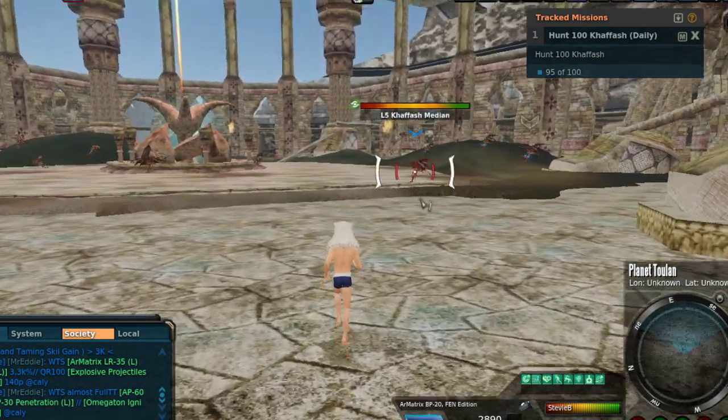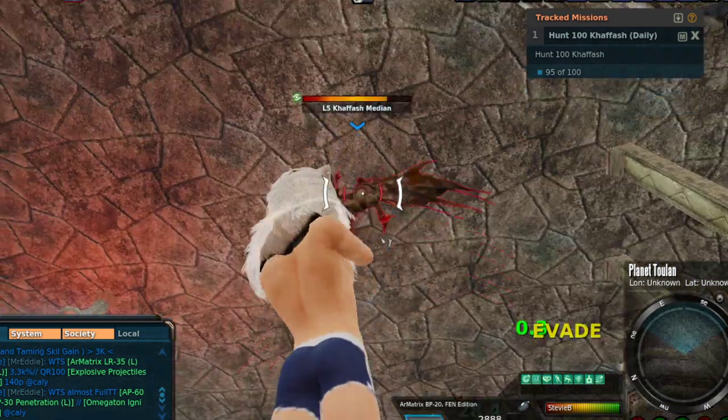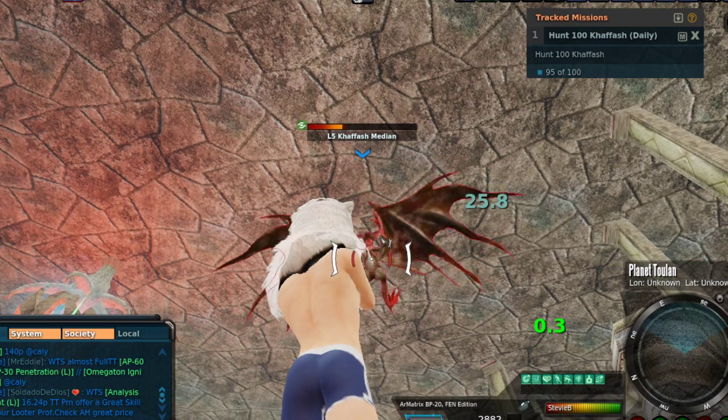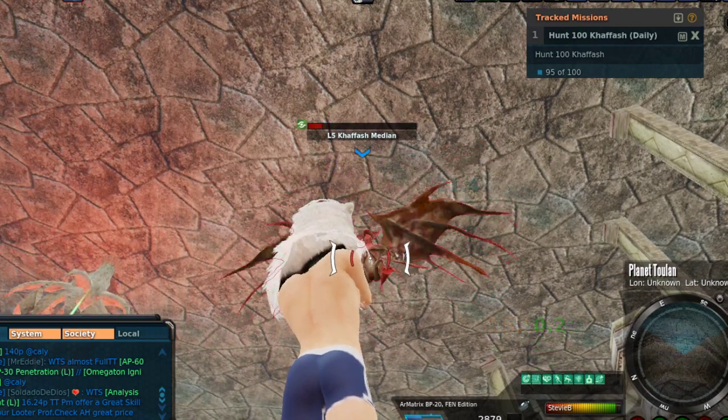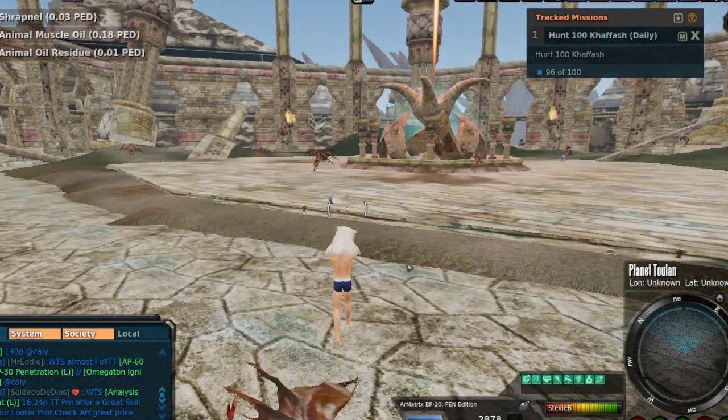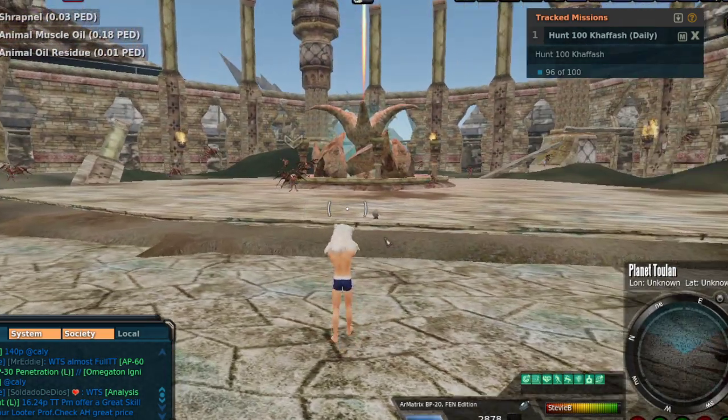I wanted to show you guys something interesting. Yes, it is a PvP area — it's PvP non-lootable. I'm sipping on some hot cocoa today. It's Fireside Brand, which is a small mom-and-pop brand, and it's Blueberry Donut, one of my favorites.